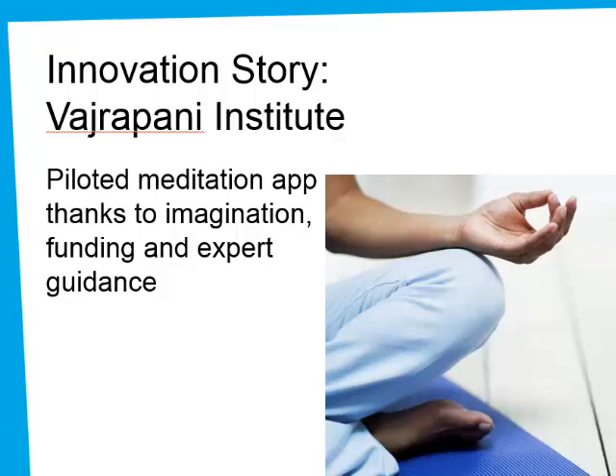The folks who run the Vajrapani Institute don't consider themselves tech-savvy, but they were able to harness the guidance and support of their network to make this happen. And you can, too. Thanks for viewing this presentation. To learn more about MAP's consulting work on technology and innovation, and our other consulting and leadership development work, please get in touch with us at map4nonprofits.org.